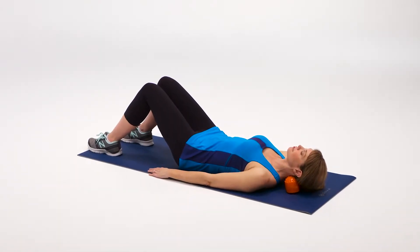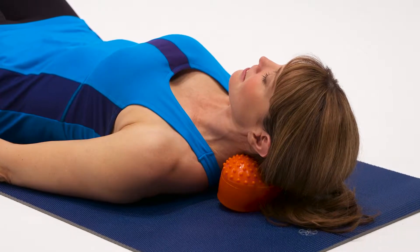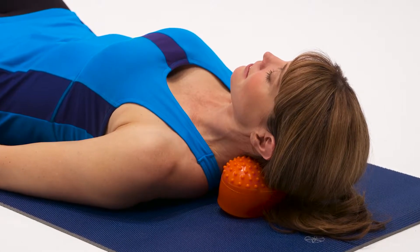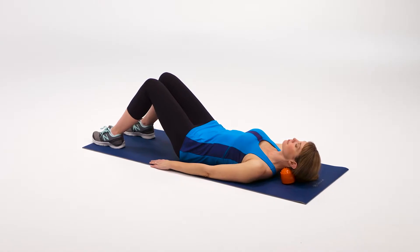Reduce stress and tension with the Guyam Wellbeing Hot and Cold Neck Cradle. The secret of Guyam's neck cradle is the contoured, ergonomic design that safely and gently cradles the head and neck at the base of the skull where support is needed most.